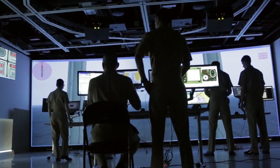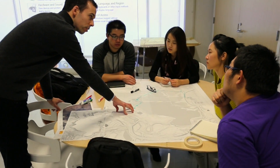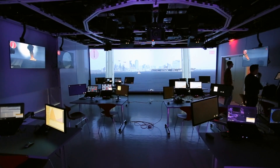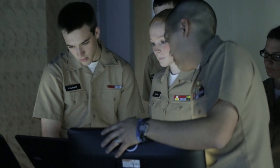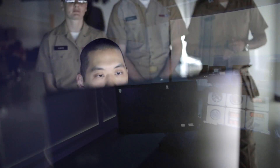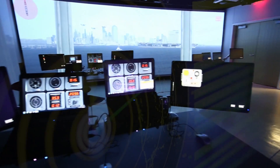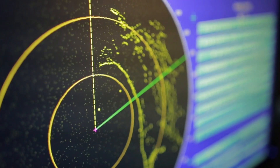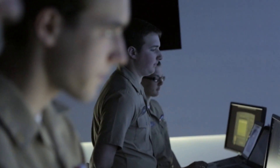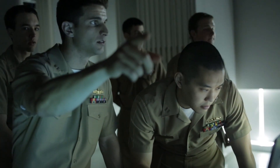The Creativity Studio is a room packed full of technology for simulations, immersive display, and group collaboration. One week part of the Creativity Studio is a submarine; the next, the helm of an aircraft carrier; another, the bridge of a destroyer. In front and on all sides may be the entryway to San Diego Harbor or the open sea, surrounding them with all the instruments of the vessel that NC State's Naval ROTC midshipmen are learning to command. They immerse themselves in realistic scenarios that sharpen their leadership skills.